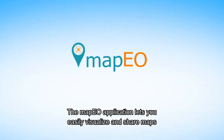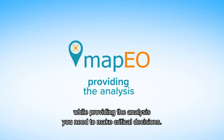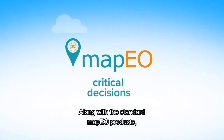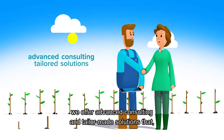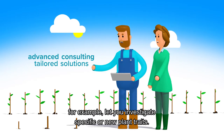The MAPEO application lets you easily visualize and share maps while providing the analysis you need to make critical decisions. Along with the standard MAPEO products, we offer advanced consulting and tailor-made solutions that, for example, let you investigate specific or new plant traits.